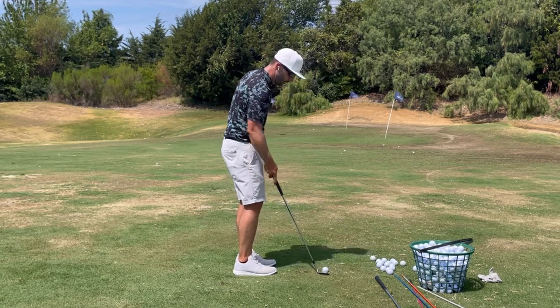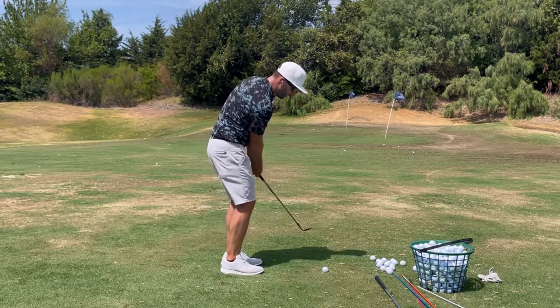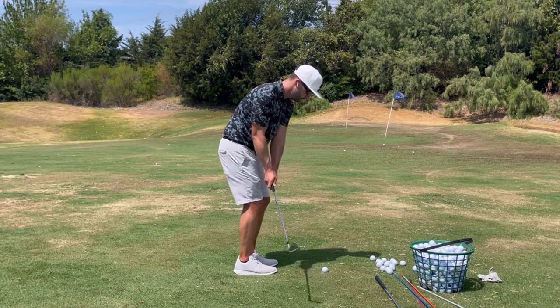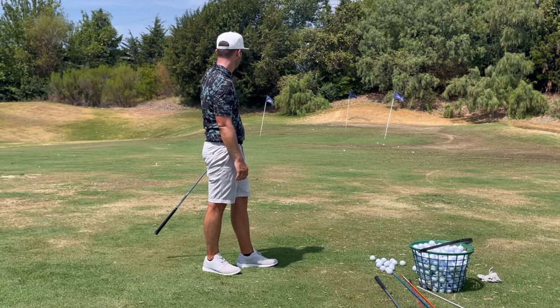Hit that pretty well on line but short of my landing spot, so I'm just going to feel a little bit longer backswing. There we go — right in my landing spot.